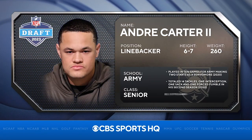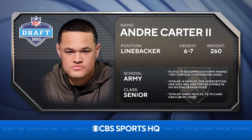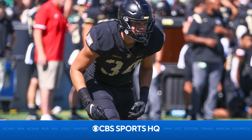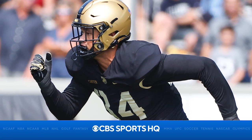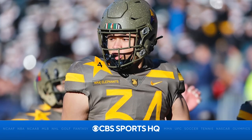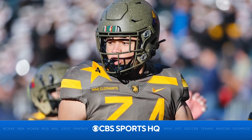Andre Carter, the linebacker at Army up at West Point, is one of my favorite players in this year's draft. He comes in at 6'7", 270 pounds — you don't see those type of measurables very often. In fact, I haven't seen it in the last seven or eight years. High motor guy, high intensity, high IQ both on the football field and off. He's a leader up at West Point and has accomplished everything you could ask of a football player. He's certainly going to be a first-round draft pick.